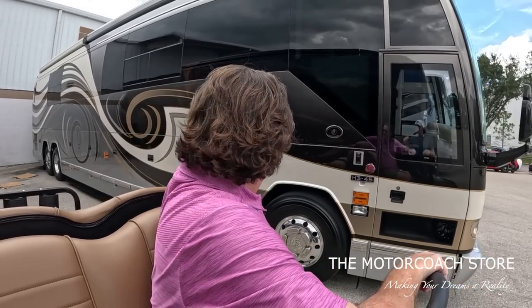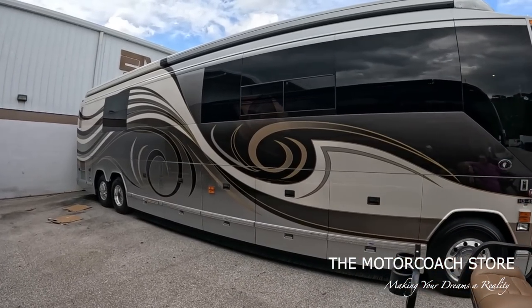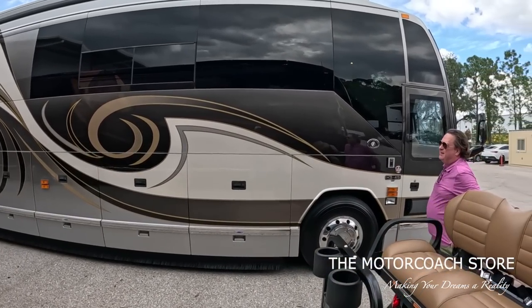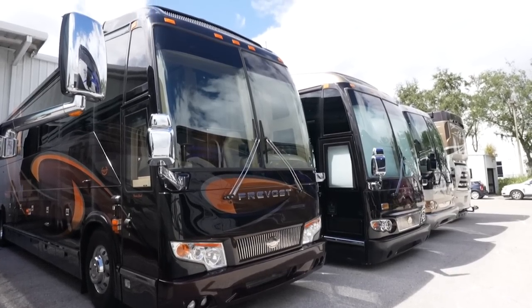I've owned this more than one time. I love this paint job. Definitely Bradley Tweed colors with the white, black, and gold. Very rich colors. We have a lot of coaches to show the folks today. We're gonna do a full-length video on this coach soon.